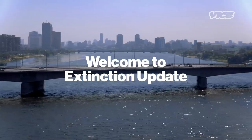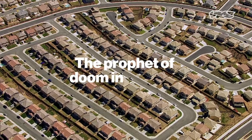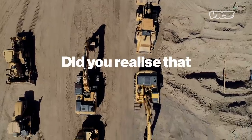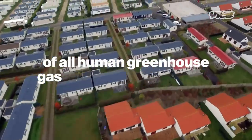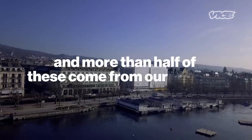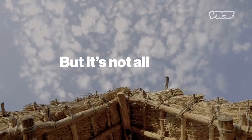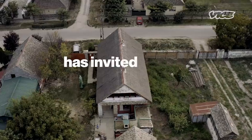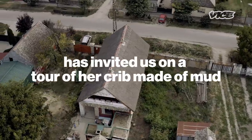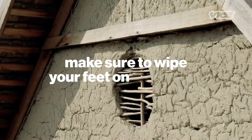Welcome to Extinction Update — the prophet of doom in your ear. Did you realize that buildings alone account for almost 40% of all human greenhouse gas emissions in the world? And more than half of these come from our homes. But it's not all doom and gloom. The leader of a group of mud-hut builders in Serbia has invited us on a tour of her crib made of mud. Make sure to wipe your feet on the way in.